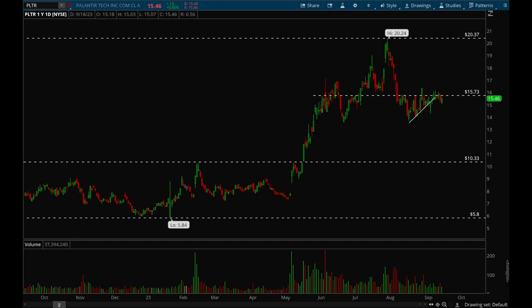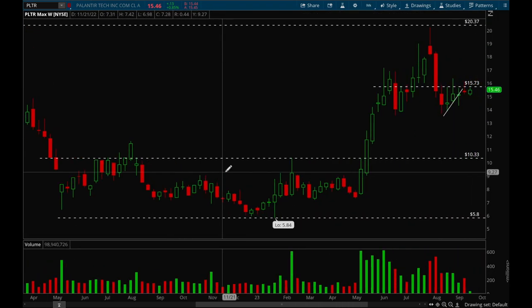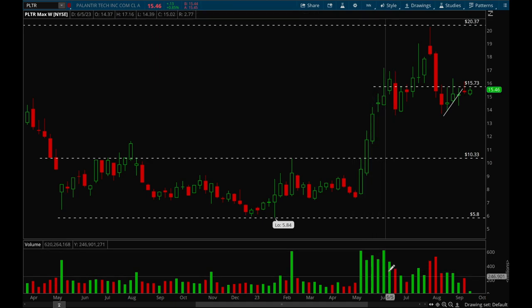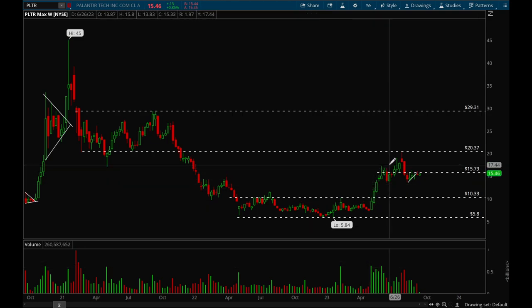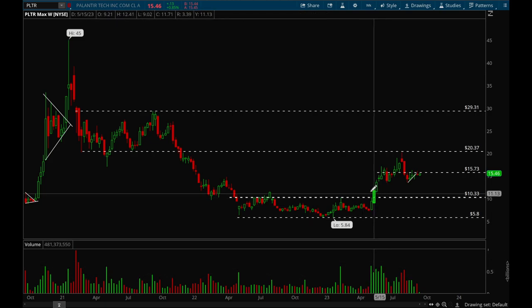We'll get started with Palantir. Palantir had a really nice run this year — it formed a really nice base and then gapped up on earnings. With that gap up it had tremendous volume, which is a very clear sign that institutions are buying. Look at the volume bars from before versus the volume bars here — very clear sign institutions have been buying up the stock.